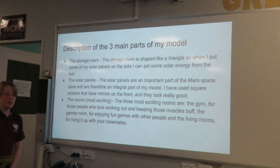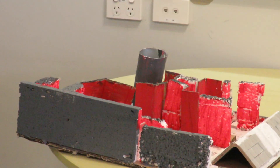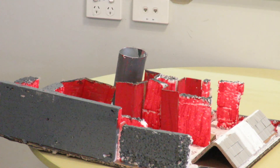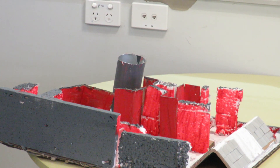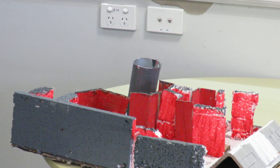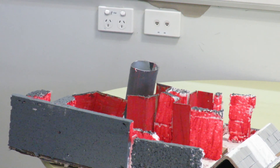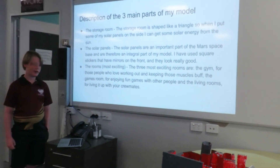The three main parts of my model are the storage room — on the side it's shaped like a triangle so I can put some solar panels on the side and get energy from the sun. The solar panels are also an important part because they can get more energy for the space station, and they also look really good — I used mirrors for them. And then the rooms: the most exciting ones are the gym for people who love working out and keeping those muscles buffed, the games room for enjoying fun games with other people, and the living room for living it out with your crewmates.